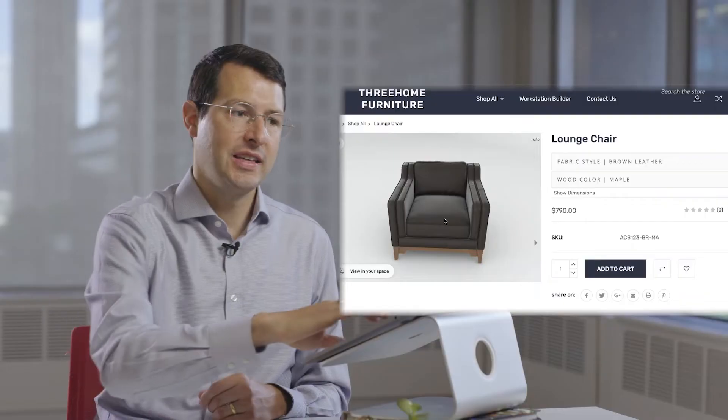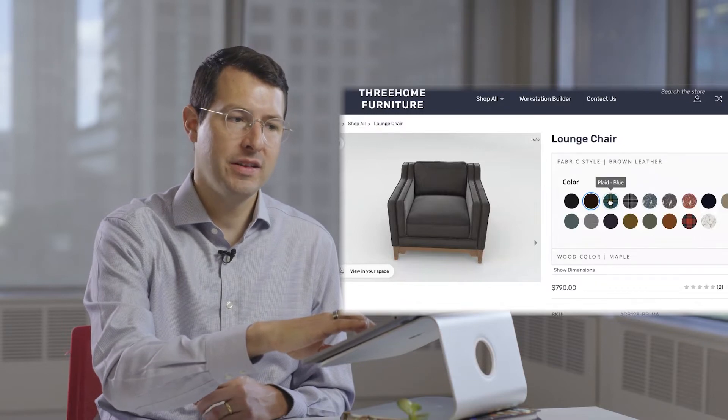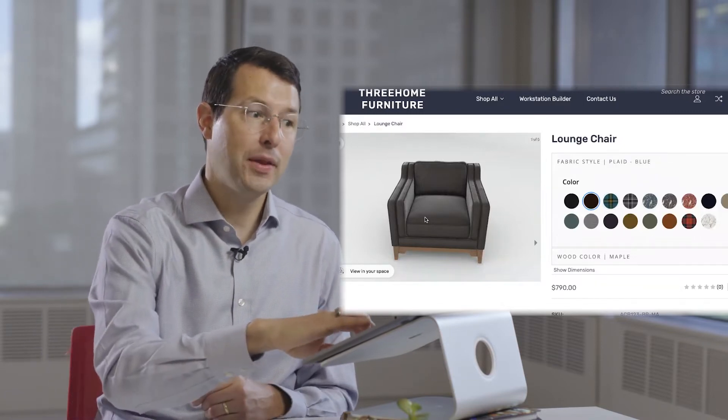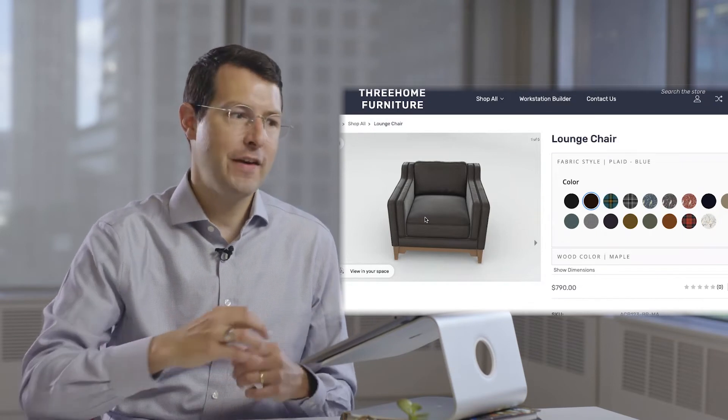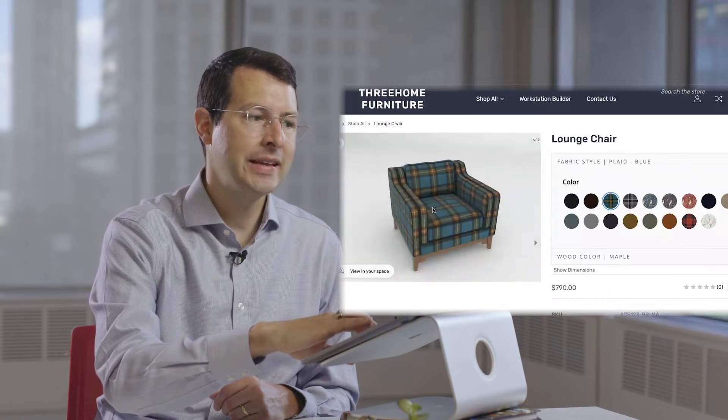As you jump into the product configurator, what folks want to see first on this sofa is the ability to customize the fabric style. Right now we have a brown leather that looks fabulous, but let's get a little wild — let's check out a plaid blue that seems to be in favor for the season. As we select that, you can see it transforms immediately.